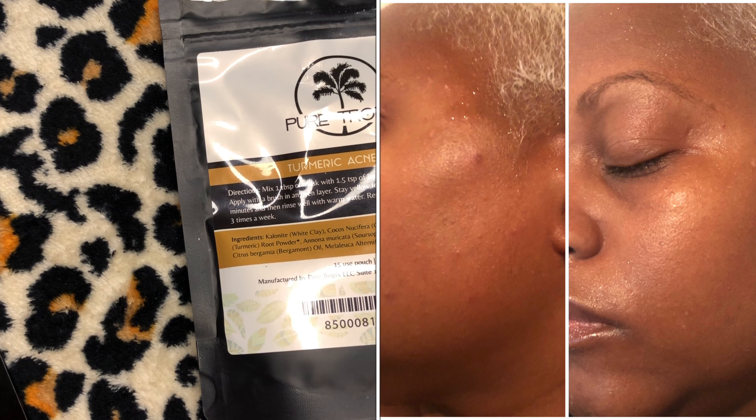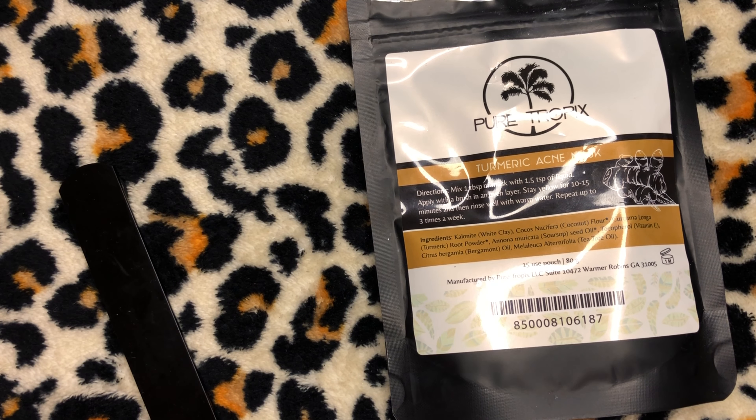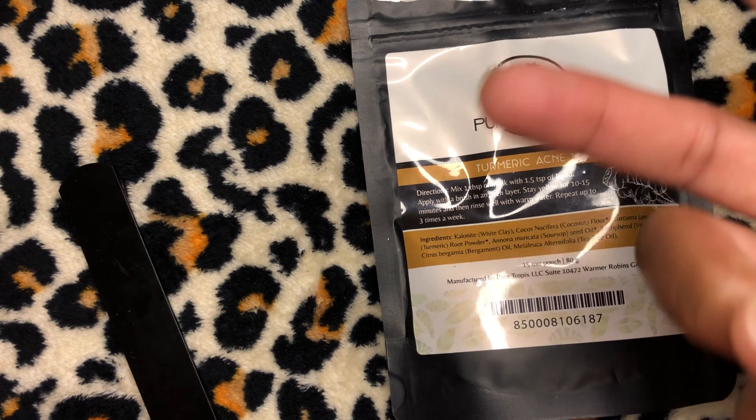The Turmeric Acne Mask got rid of my acne from the allergic reaction to a product that was not a Pure Tropics product. That's my time — I will see you guys in my next video. Please do not skip the description box — the discount code is going to be down there, all of their social media information, links to the product, and the other products they sent me which I've already reviewed. They're going to be in the description box as well. I love you guys and I will see you in my next video — peace!